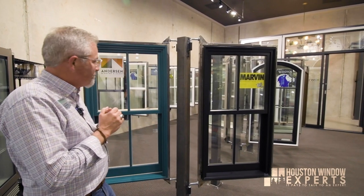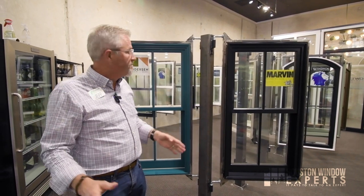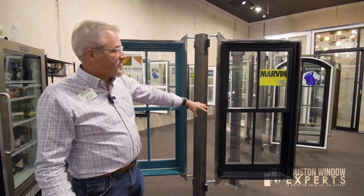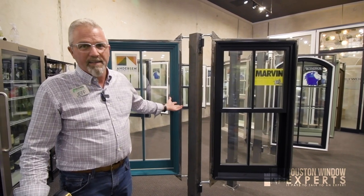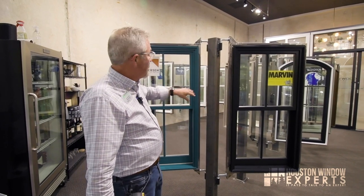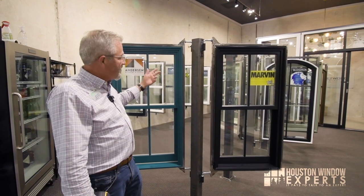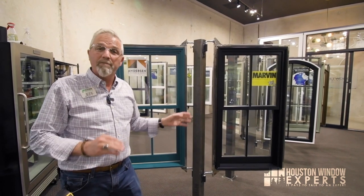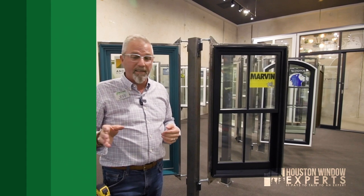Let's talk about warranty — this round is a draw. Both offer a 20-year warranty on the frame, 10 years on the hardware and interior wood, and 20 years on the glass. Both warranties are transferable, so when you sell your house you can tell the new owner they still have warranty coverage remaining on the windows.